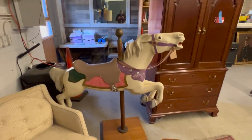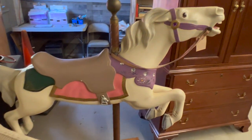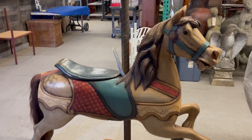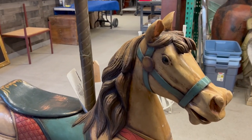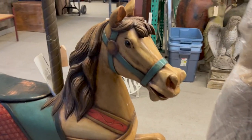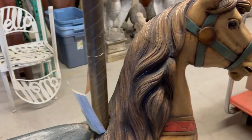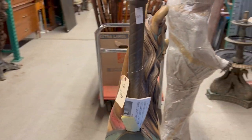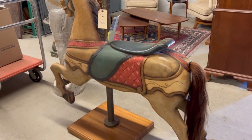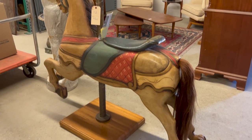We do have a few carousel horses in the sale. Both have been repainted. This one is by Charles Louf and has the original paperwork — or receipt for it, rather. Great painted surface, glass eyes. It's a nice displayable carousel horse. That's lot number 12, and I believe the other is lot 13.